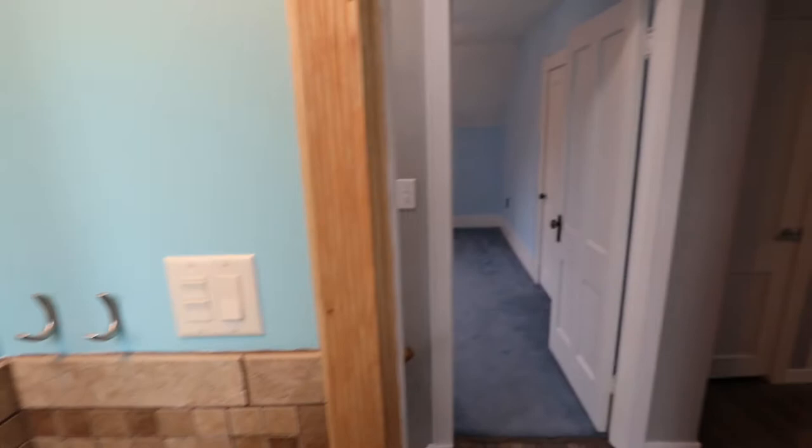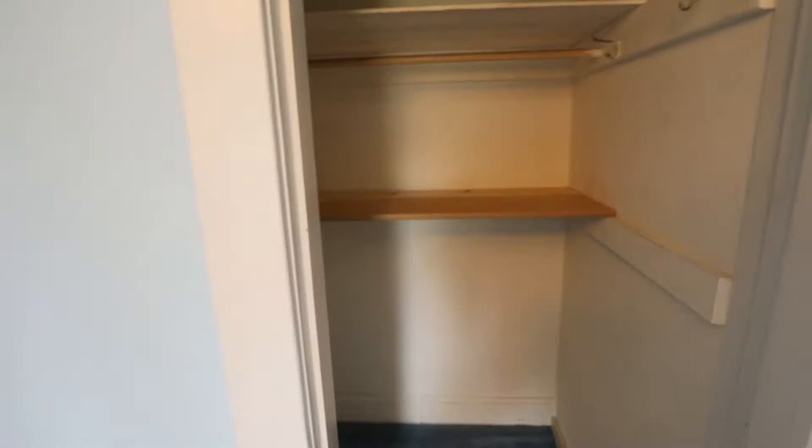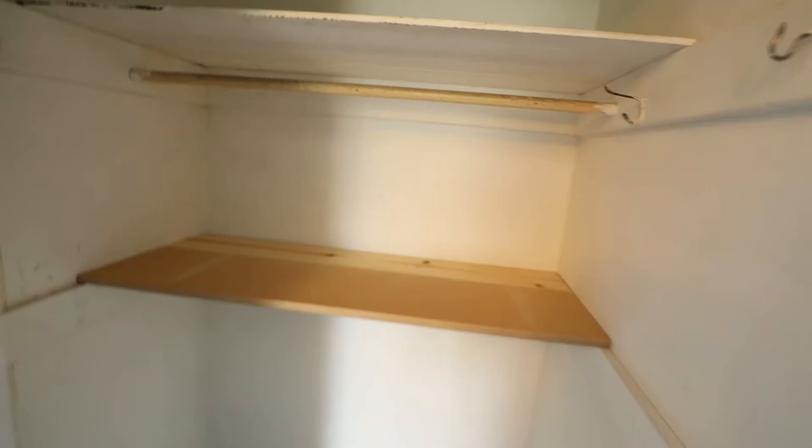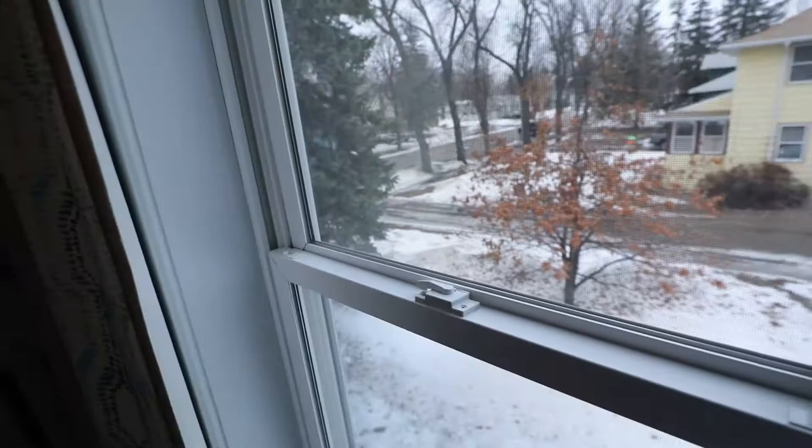Here's a bedroom — nice sized. There's a pretty big storage space in here, deep enough to fit a lot of things. From this bedroom you get a side view of the home with lots of trees. In the summertime that gives you a lot of privacy and shade, which is great.